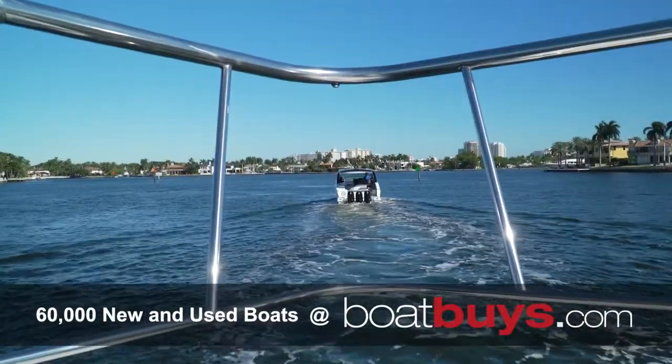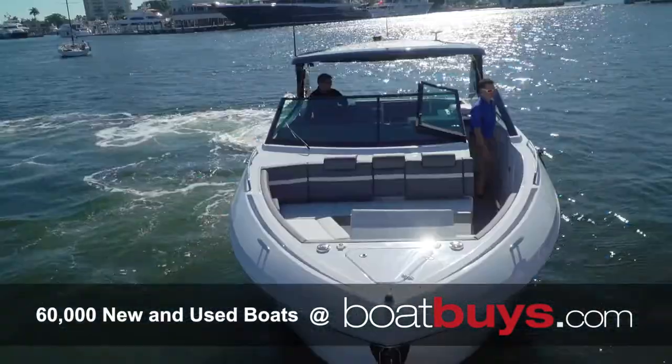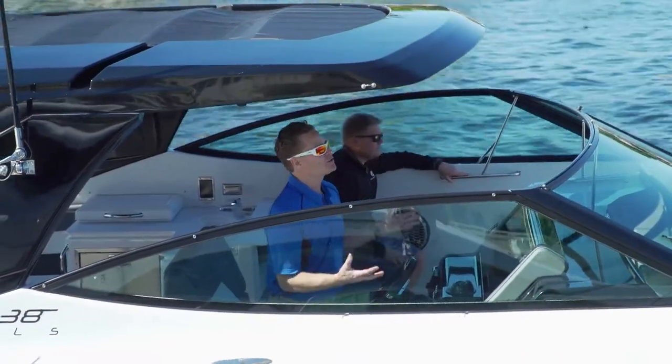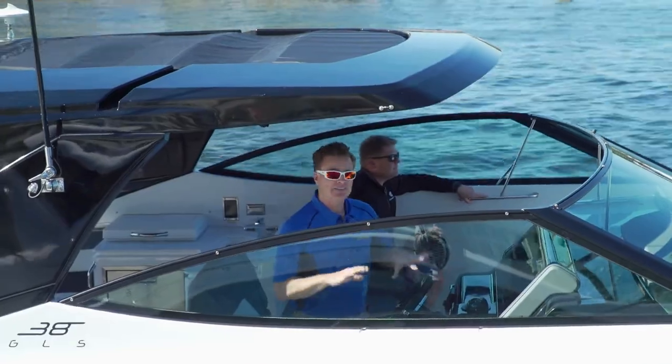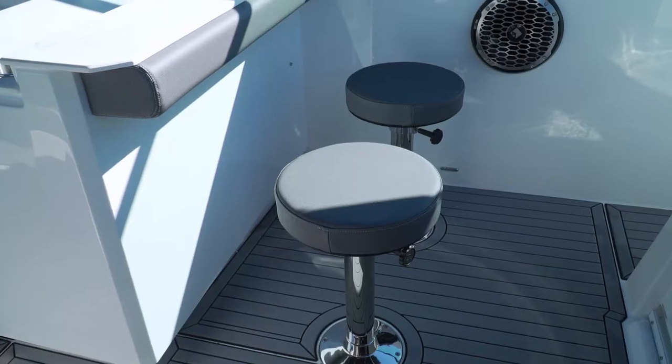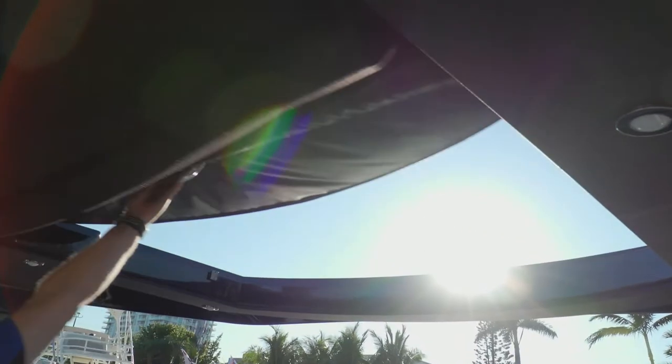And if you can believe, the beam on this 38-foot boat is 12 foot 6 inches. Now that gives you great stability in a sea state, but it also gives you an enormous cockpit. That's where all the entertaining is really going to happen on this boat. It's the above deck space that is just incredible.